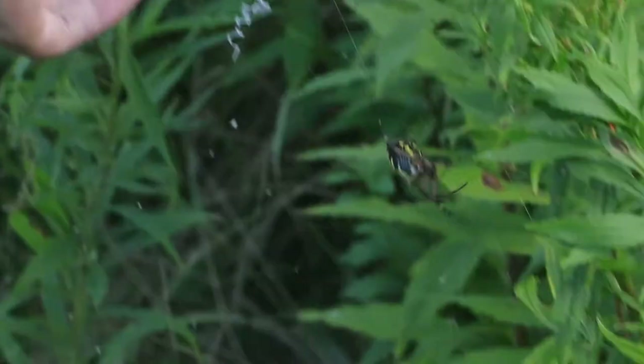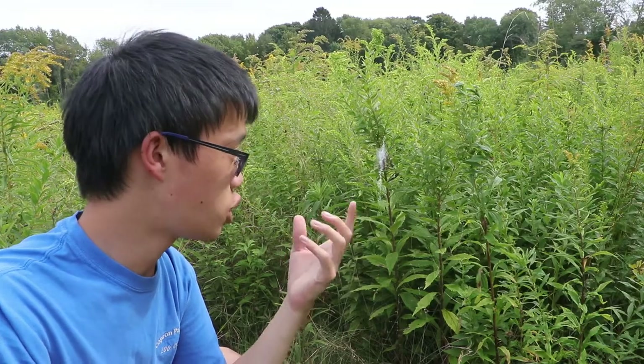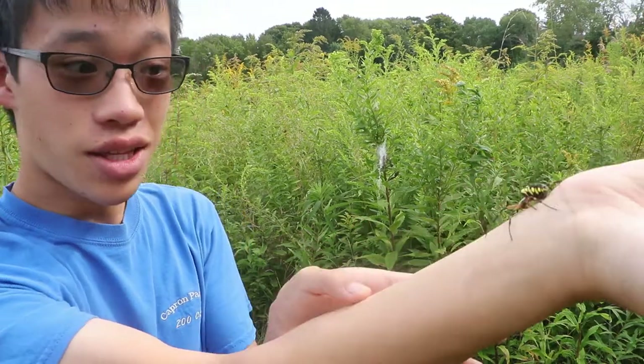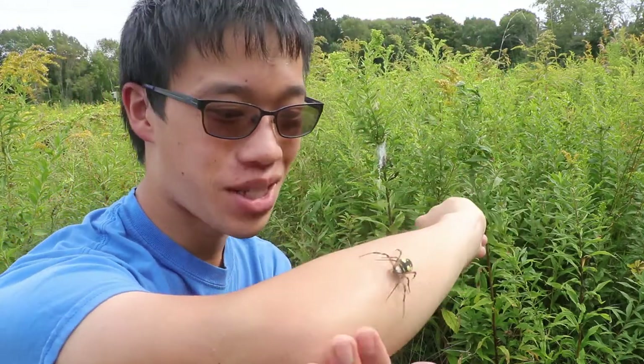Before I do that — taking a spider off its web won't really cause any damage as long as you're careful and you don't destroy the web. They'll go back to the same exact spot. Alright, so I got the spider off the web. Now let's bring her back to a presentable spot.